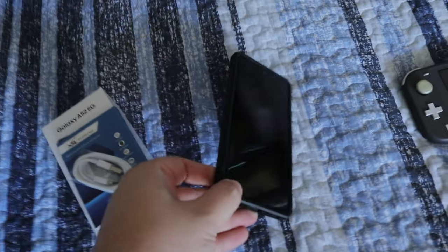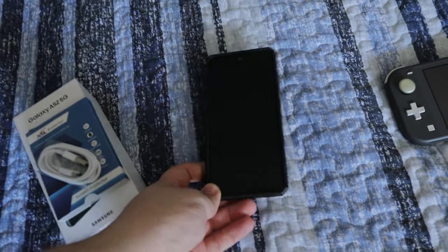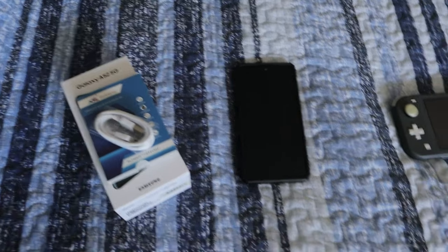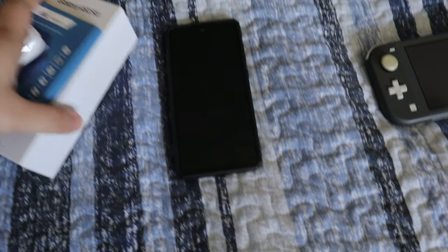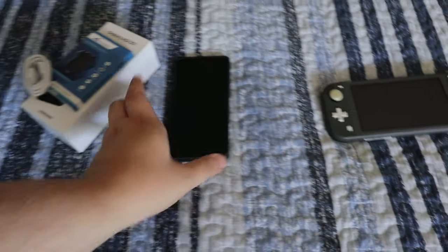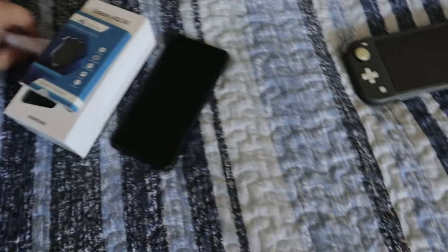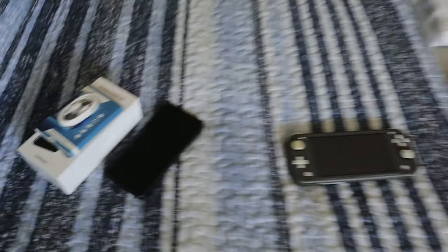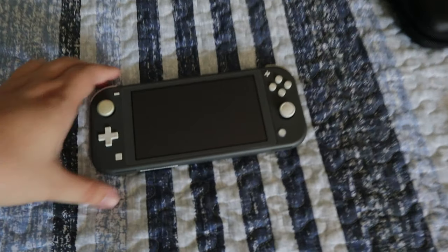First up, I'm selling my old Samsung A52. These sell in my area for around $200 to $250. Mine has the cable, extra protectors, the box, and a few other things. I did upgrade to a new phone so I'll be selling this locally very soon. I also picked up two Nintendo Switch Lites.